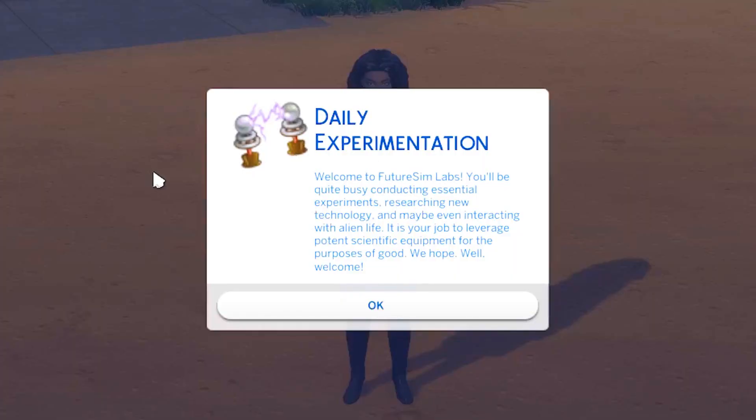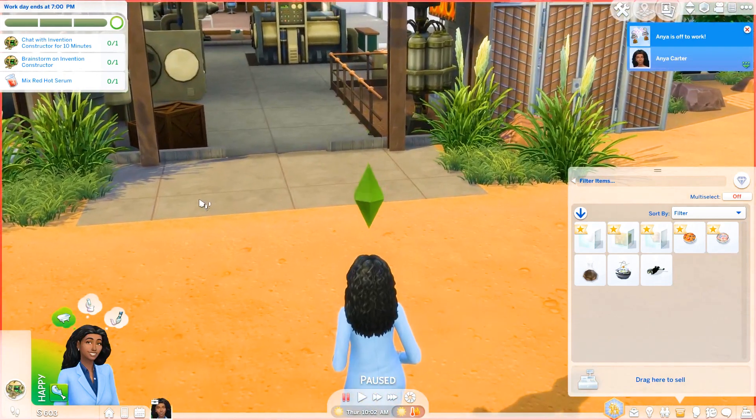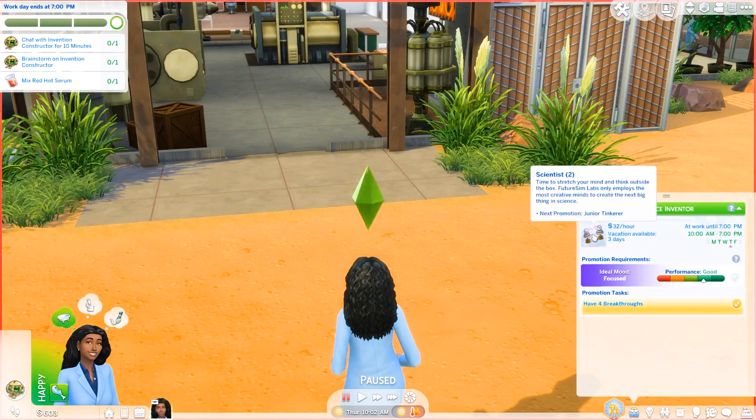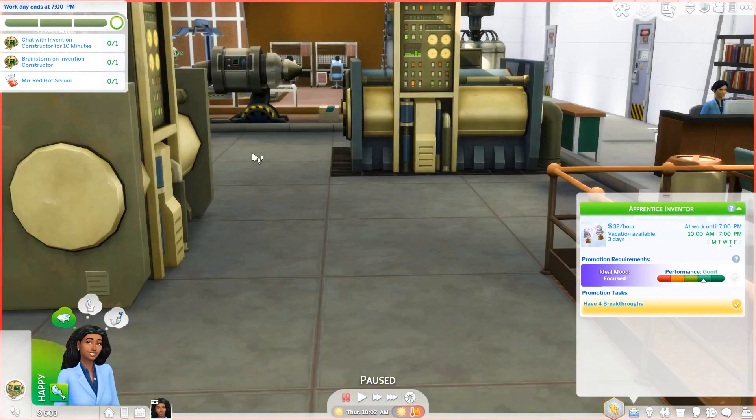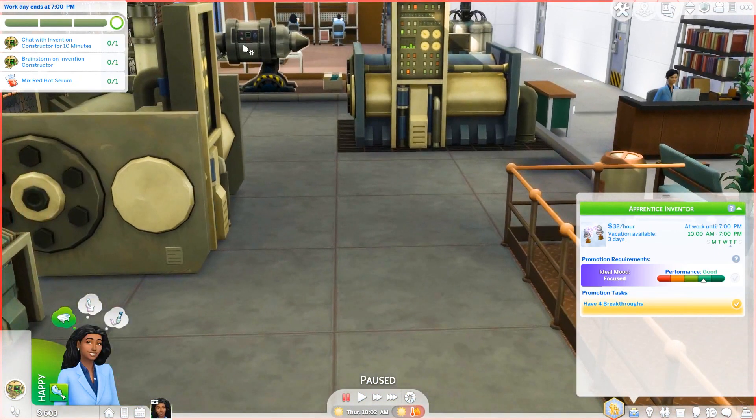Daily experimentation. Welcome to the Future Sim Lab — you will be quite busy conducting essential experiments, researching new technology, and maybe even interacting with alien life. It is your job to leverage potent scientific equipment for the purposes of good, we hope. I think this is our third day in the lab. We are in level two of the science career, actually an apprentice inventor. First we need to chat with the invention constructor for ten minutes, so let's go find that.